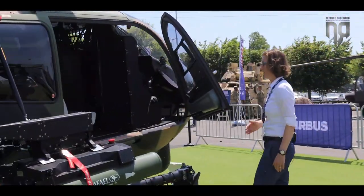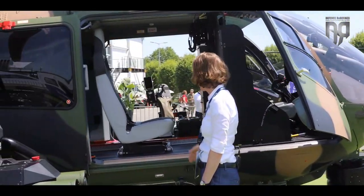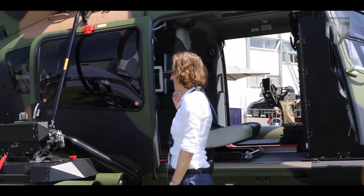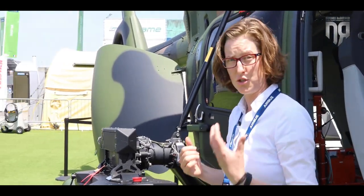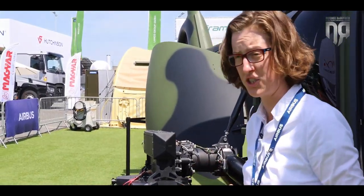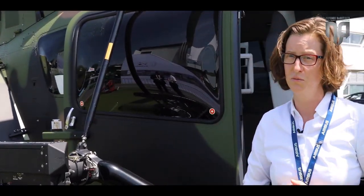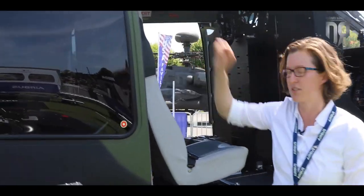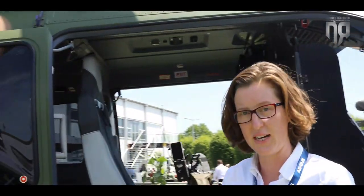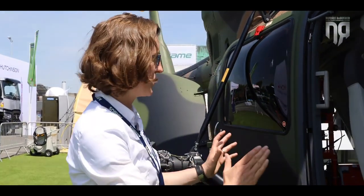We also have the opportunity to install door gunner equipment inside the helicopter. The outer stations can be removed easily within 30 minutes — even with less experience, it can be done in less than 30 minutes per side. You can then use the same fixation points for a hoist, fast roping, or fast rappelling, so special forces missions can also be realized.